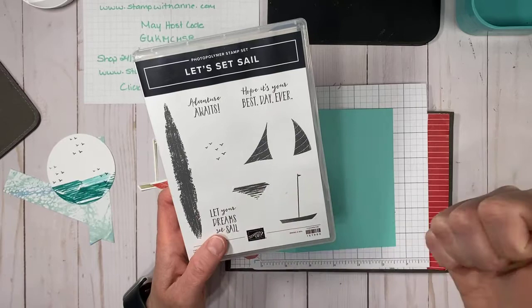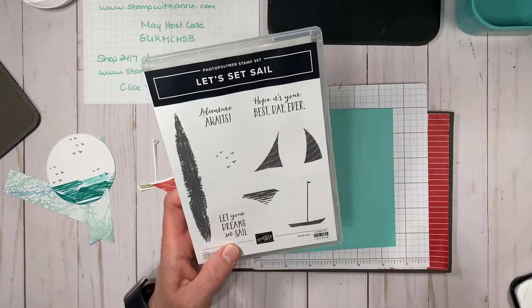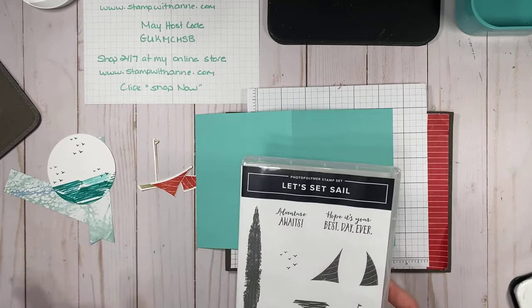This stamp set you could use for numerous occasions — retirement, adventure awaits, masculine cards for masculine birthdays, graduations, let your dream set sail birthdays. There's a bunch more you could probably use with this stamp set. My goal is to show you projects throughout the week, kind of recap on Sunday mornings, and then send out that newsletter with a tutorial PDF.